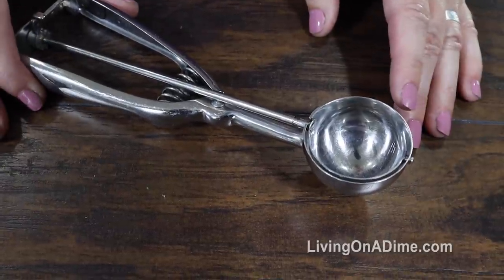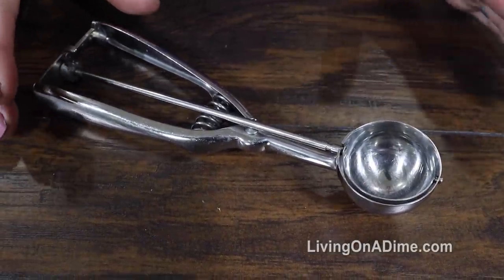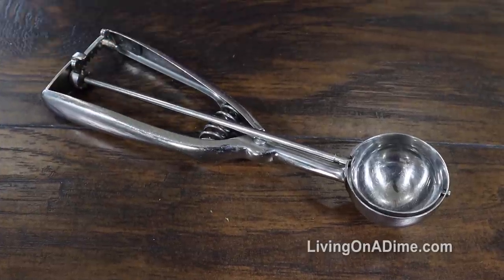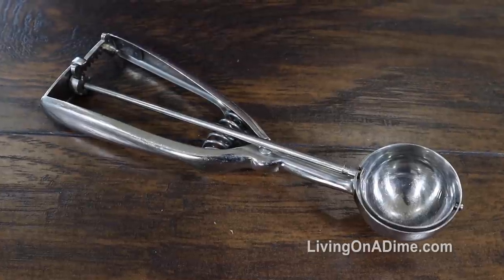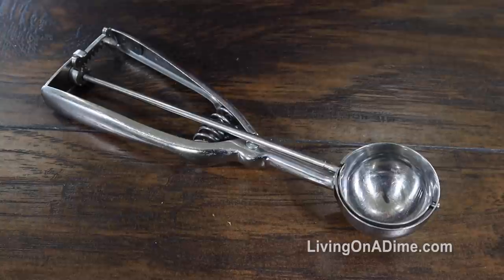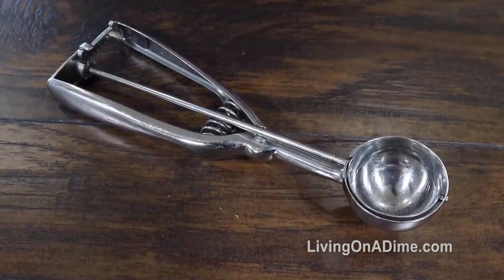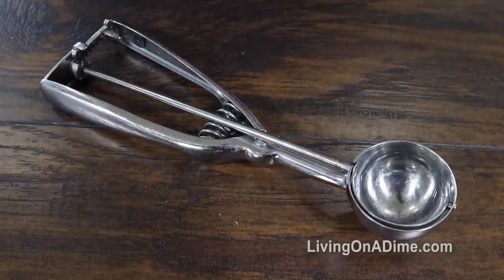Number 5: an ice cream scoop. Honestly, I don't think I have ever used this for ice cream. The number one thing I use it for is making sure that cookies, muffins, and little cheesecake balls are all the same size. It's a little bit harder to clean but I just throw it in the dishwasher since I have a stainless steel one. I love that it makes all my cookies, bars, and candies the same size so they bake evenly in the oven.